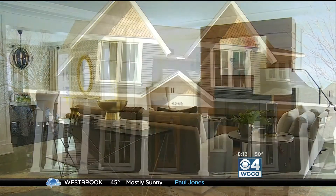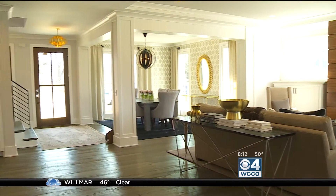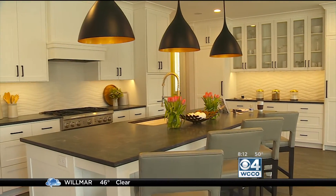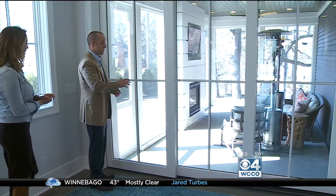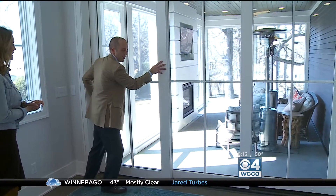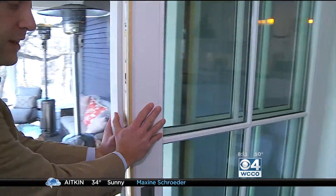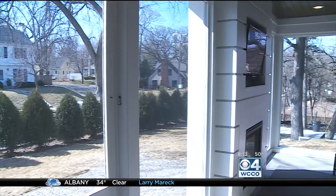Let's start with the main level here. You've got a big open design, and this level was designed for entertaining. Think how many people you could fit in here. So you've got your gourmet kitchen, but the best feature of the main level, in my opinion, is this porch. You really can bring the outside in. This is a Marvin product — it's their lift and slide door, and it goes all the way into the wall. On days like today, you can feel the breeze, listen to the birds, and enjoy the weather.